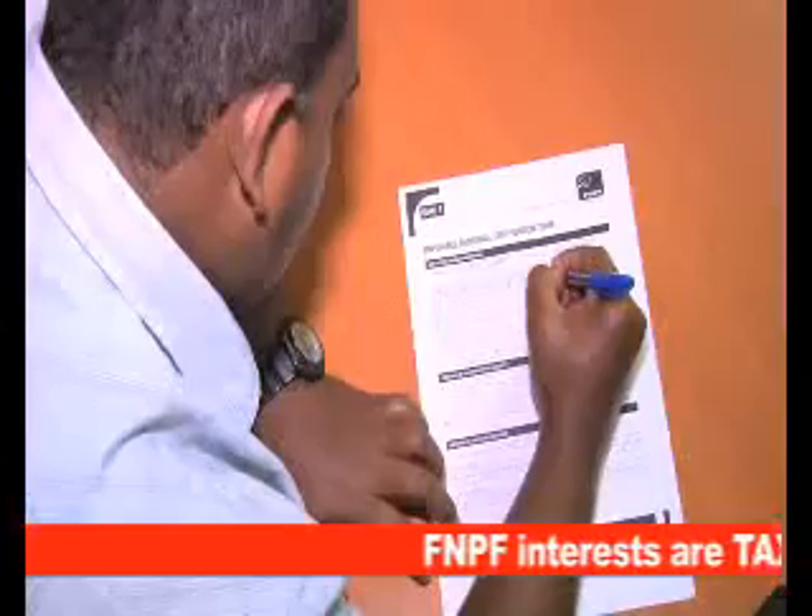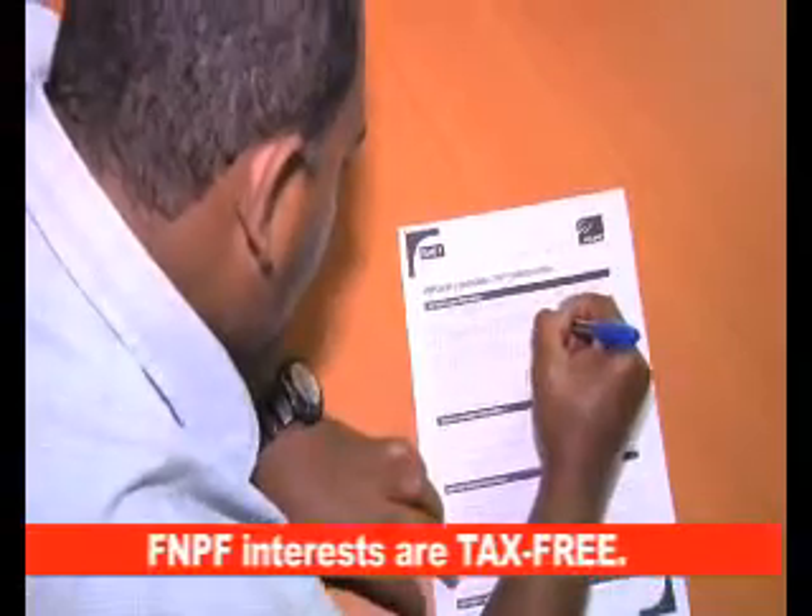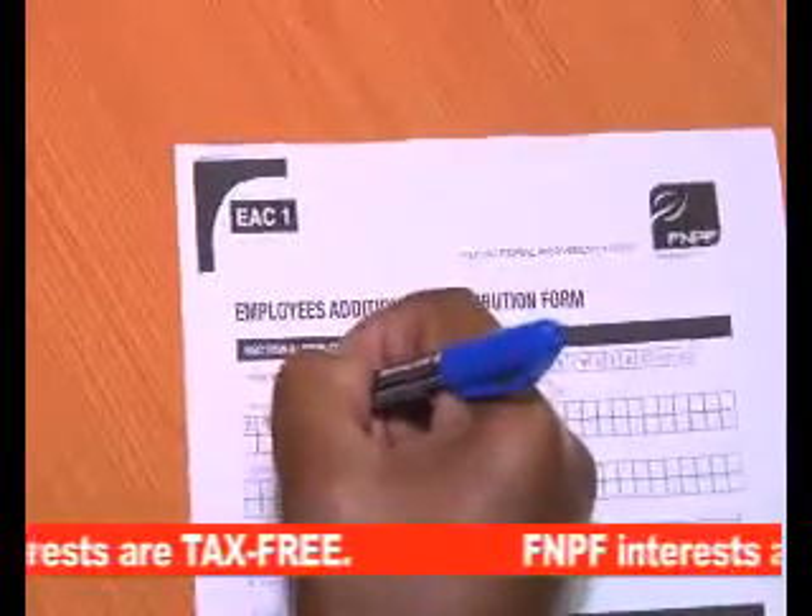Fill out a form, get your employer to verify whether you meet the requirements, then FNPF will assess if your deductions are compliant.